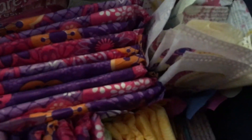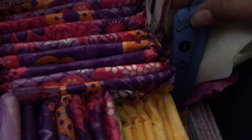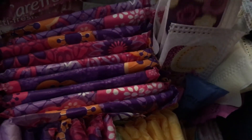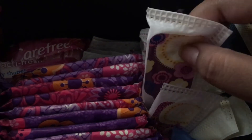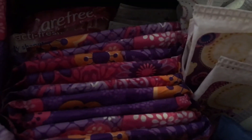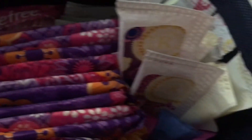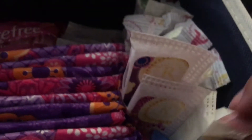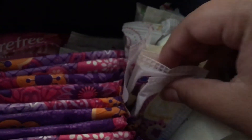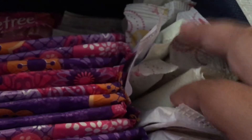First I have three U by Kotex Clicks Regulars, some Tampax Radiant Regulars, and then I have some Tampax Active Regulars — all of these are regulars.